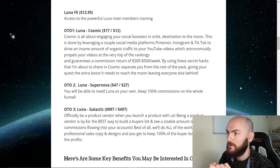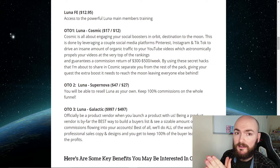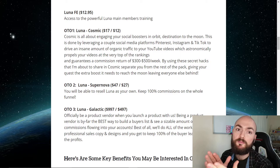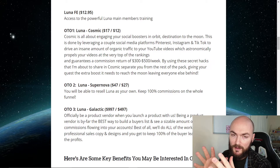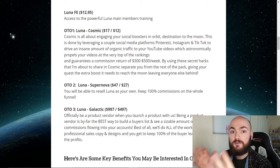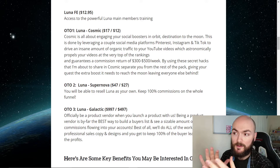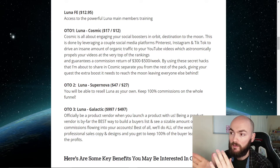OTO1 is Lunar Cosmic at $17, or a downsell of $12. Cosmic is all about engaging your social audiences and leveraging platforms like Pinterest, Instagram, and TikTok to drive an insane amount of traffic to your YouTube videos, propelling them astronomically. It also covers commissions returning $300 to $500 a week using secret hacks — basically how to leverage those platforms, create backlinks, and get a constant feed of traffic to your videos. You can use all these different platforms to get loads of traffic, with special backlinking methods, all for just $17 or $12.